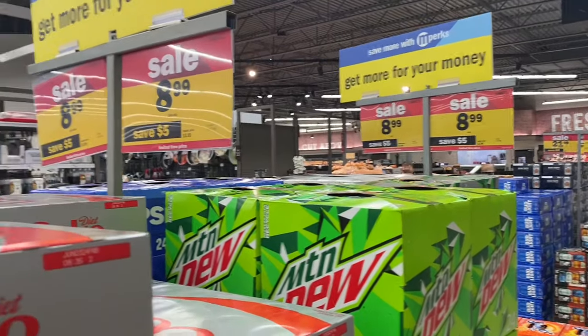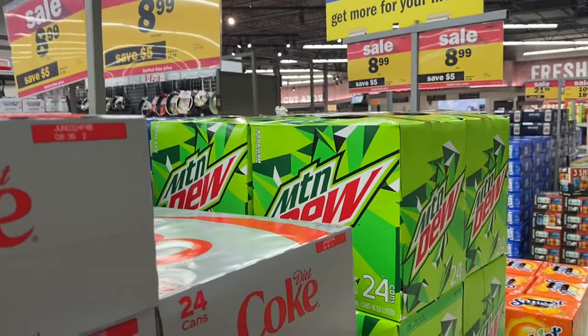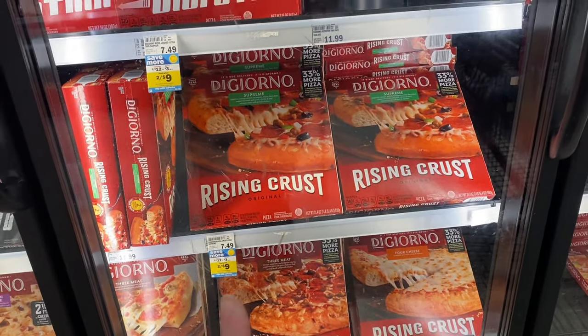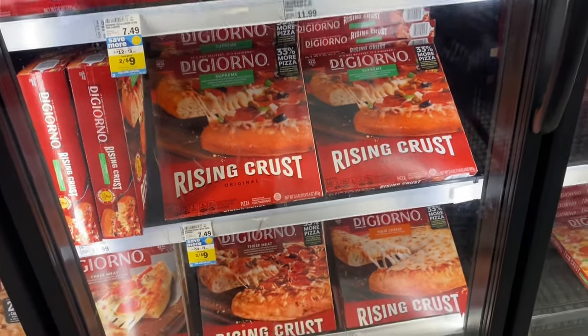Almost all 24-packs of water are $8.99 on sale, which I feel like is a really good deal. Right now DiGiorno pizzas are on sale two for $12, but there's a $3 off mPerk making them two for $9, and I feel like that's a really good deal.